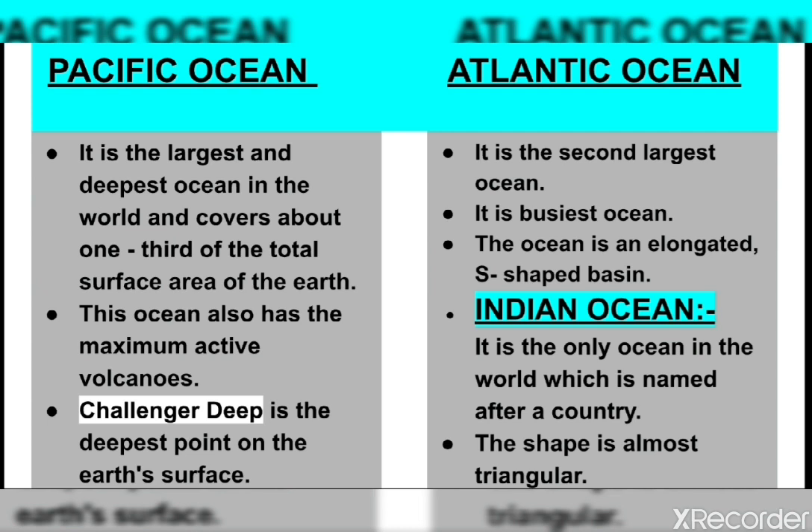The Challenger Deep, which is the deepest point on the earth's surface, is located in this ocean — specifically in the Mariana Trench. This ocean also has the maximum number of active volcanoes. This circular chain of active volcanoes is known as the Pacific Ring of Fire.